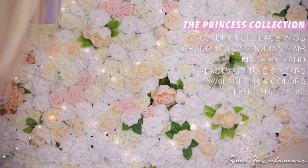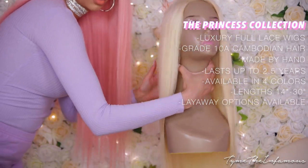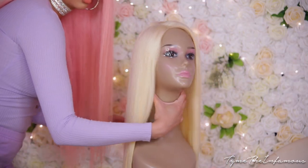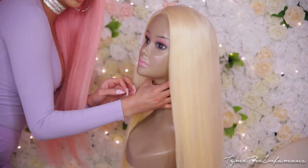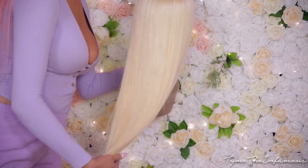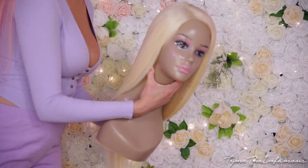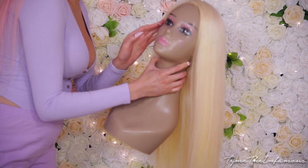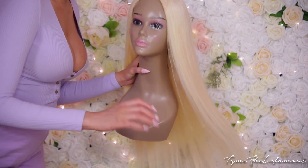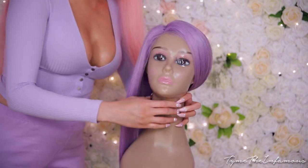I have four colors in this collection. Here is Nude Slip — this is a 613 blonde, this one in 26 inch. All my wigs are 100% virgin hair, this is grade 10A Cambodian hair, so this is the best of the best that you're going to get for a human full lace wig unless you want to pay a thousand dollars and up.